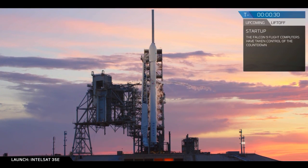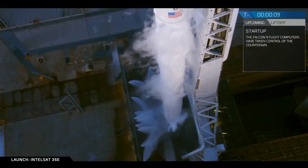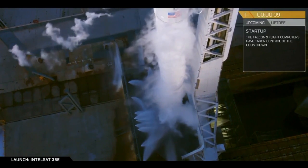T-minus 30. T-minus 20. Falcon 9 is configured for flight. T-minus 10. Launch abort sequence.